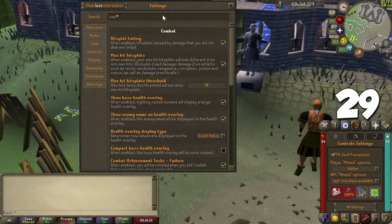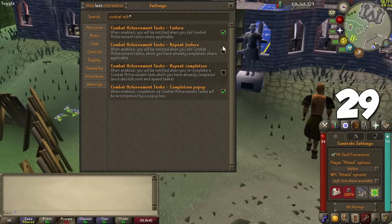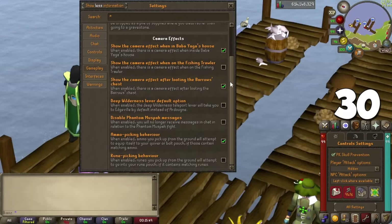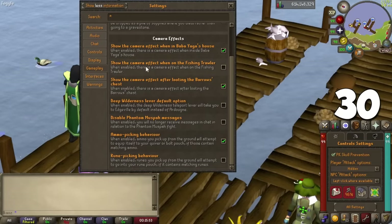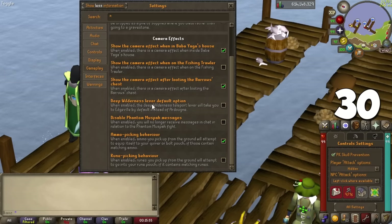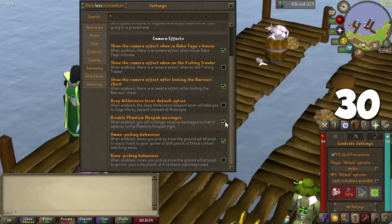With the addition of combat achievements, you can turn off spam notifications telling you that you failed a specific challenge, or conversely be told if you beat an achievement again even if you already have it. For the final interface tip, go to the gameplay section of settings to turn on or off camera effects during gameplay — this includes removing camera shaking at Barrows, Fishing Trawler, and more, to avoid having a seizure.